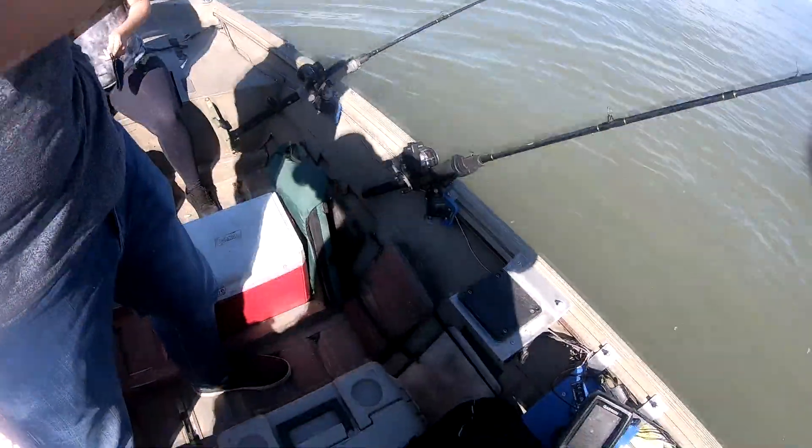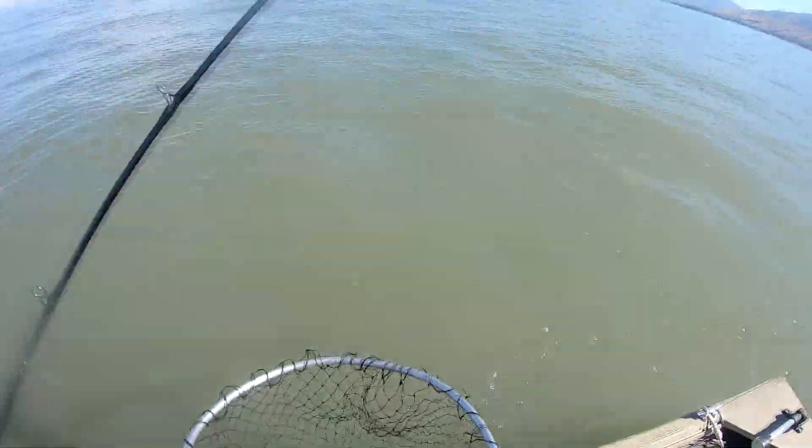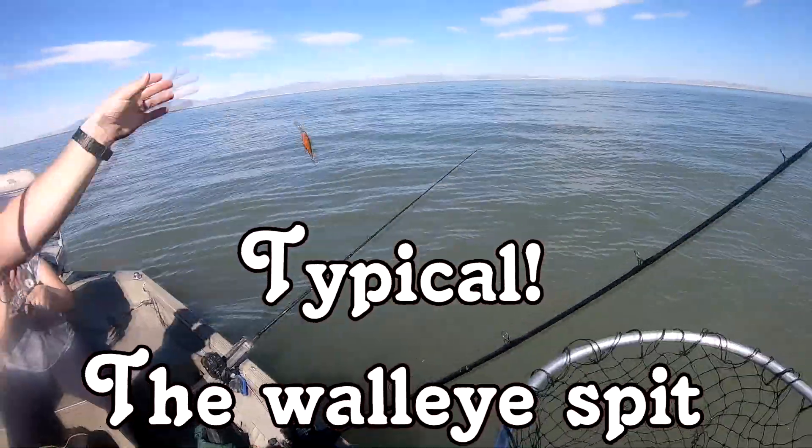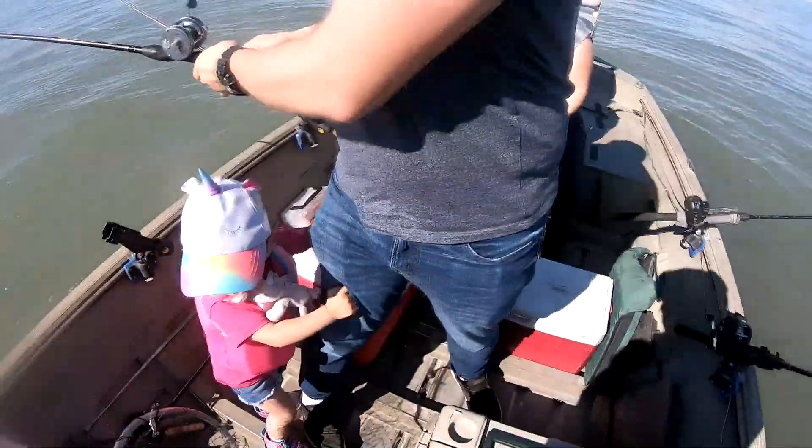Nice little walleye. I'm gonna net this fish. Here's our fish — oh, that's a nice one, Jaren! It got away. Let's catch another one. That was a nice walleye too. Oh, they're here! Yeah, they're here.